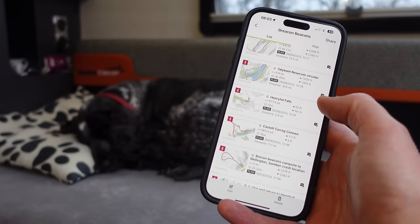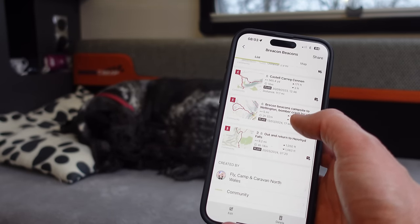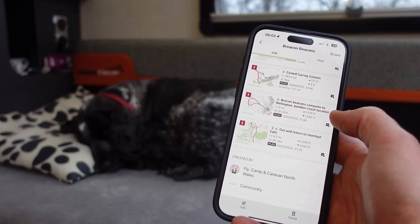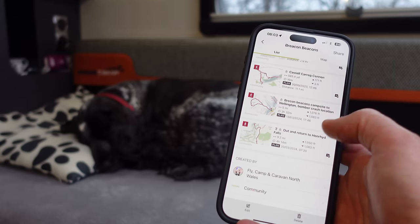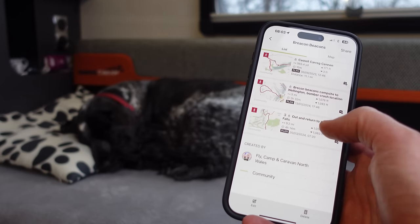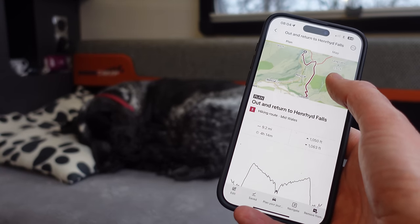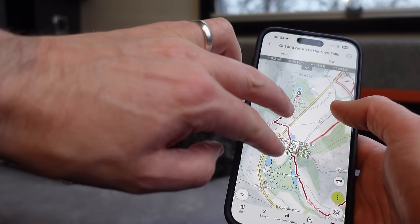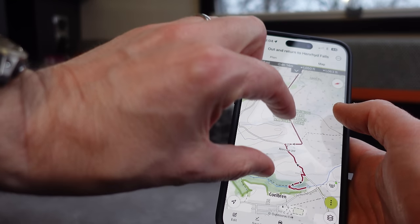The plan for today: I've got numerous walks planned, a couple directly from the campsite. One goes directly from the campsite up the mountain to a Wellington Bomber crash location, but I'm going to wait till tomorrow as the visibility is better then. Today's a bit murky and claggy, so instead I'm going to do the out-and-return from the campsite to Henrith Falls, a very famous waterfall here in Bainag Bruquignog. It's a nine-mile out and return — the blue dot is our pitch and the red line is the route going up into the mountain and across to the waterfall.